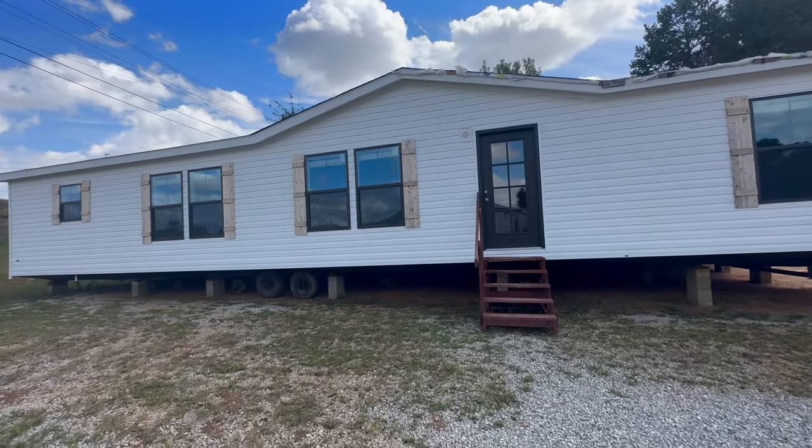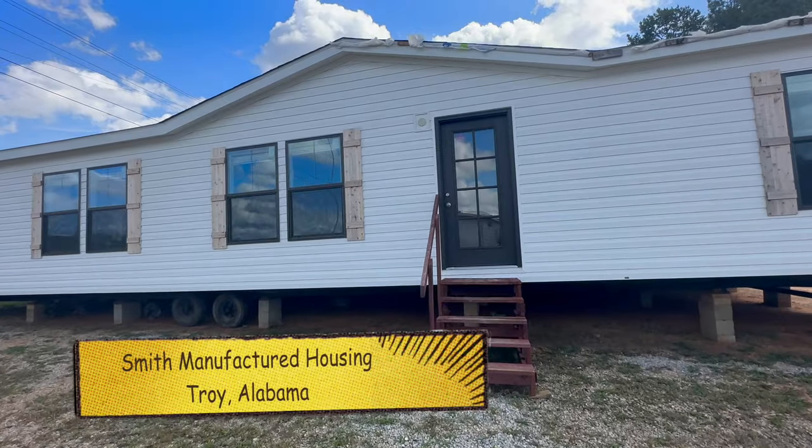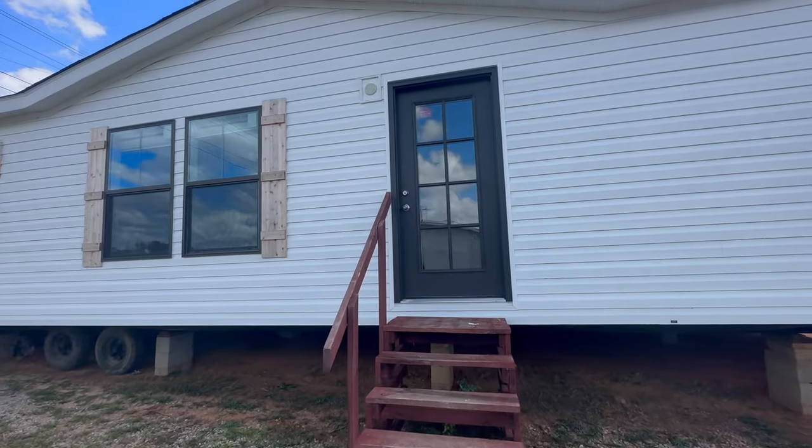What's up guys? Welcome back to Homes on Wheels. Today we're at Smith Manufactured Housing in Troy, Alabama. We're going to be touring this Southern Energy home called Southern Charm.